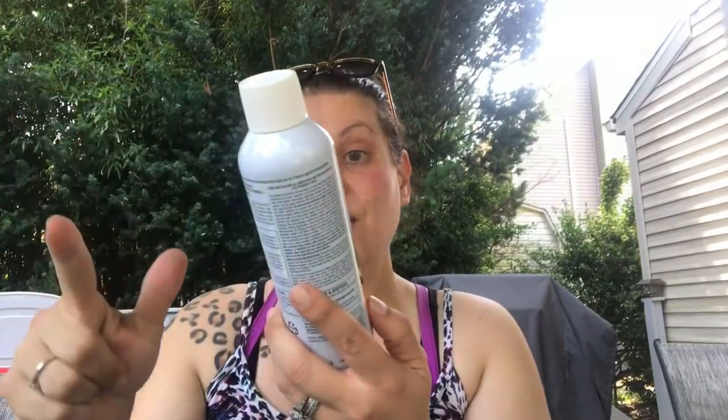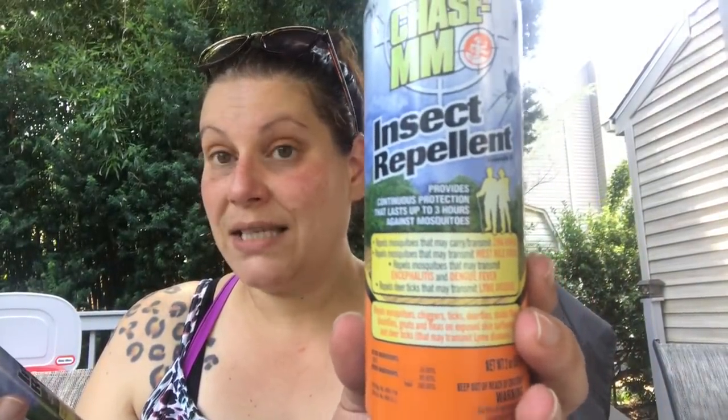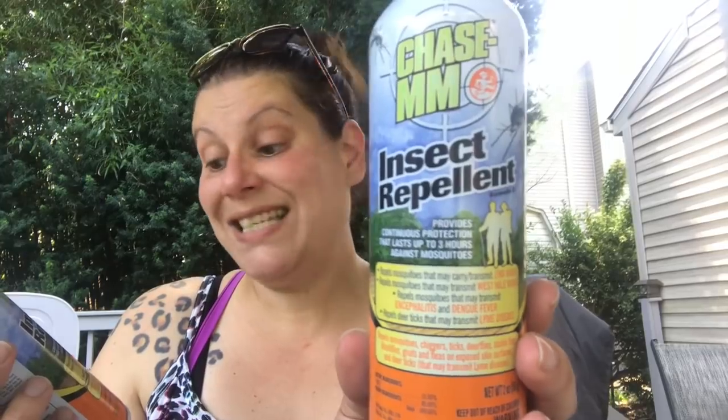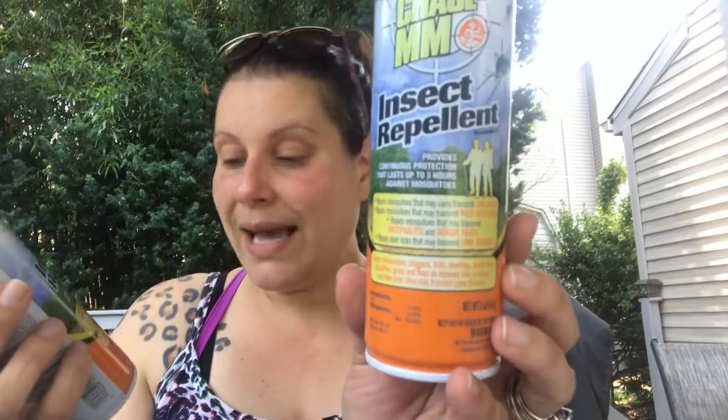And then I also got this one — also by Chase — insect repellent that provides continuous protection lasting up to three hours against mosquitoes. It repels mosquitoes, chiggers, ticks, deer flies, stable flies, black flies, gnats, and fleas on exposed skin, and deer ticks. I got Lyme disease camping once — it wasn't fun, half my face was paralyzed. So I picked up a few of those, and this one can actually go on your skin.